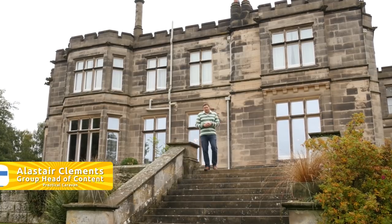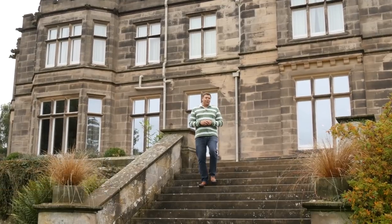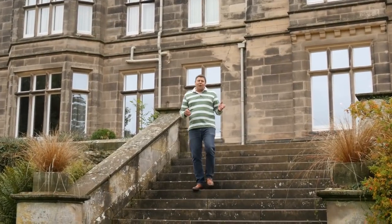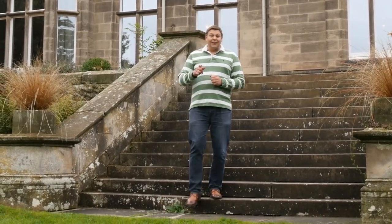Welcome to the beautiful Hampton Manor and to Practical Caravan TV, your weekly dose of touring treats. As ever, we've got caravan reviews, tow cars and campsite visits.